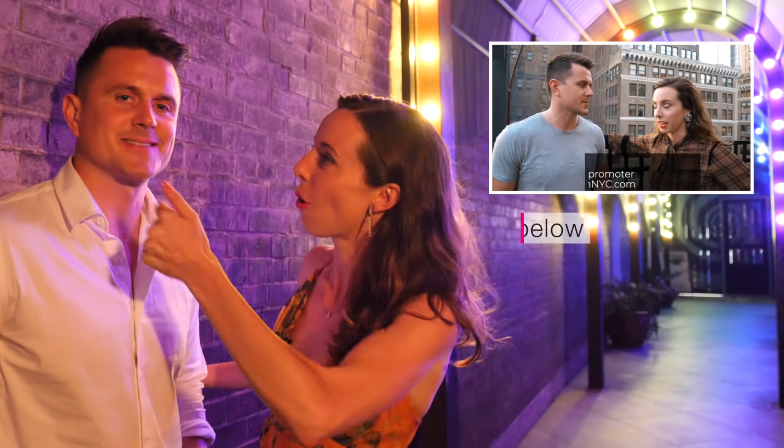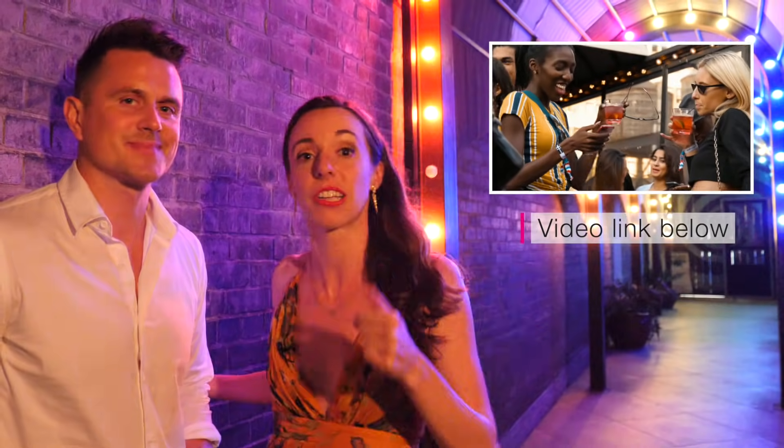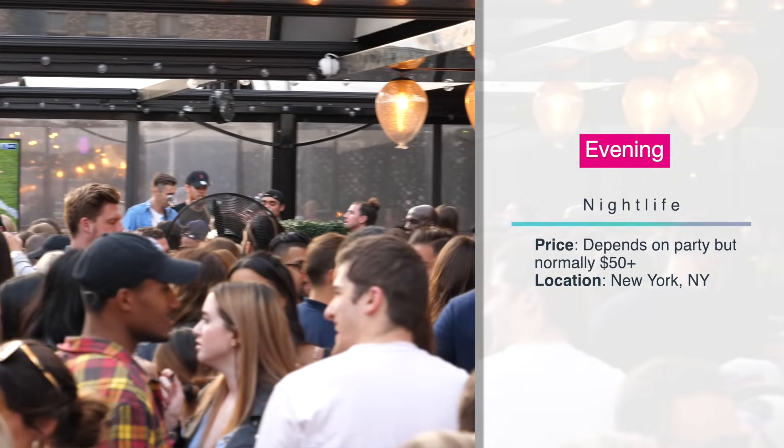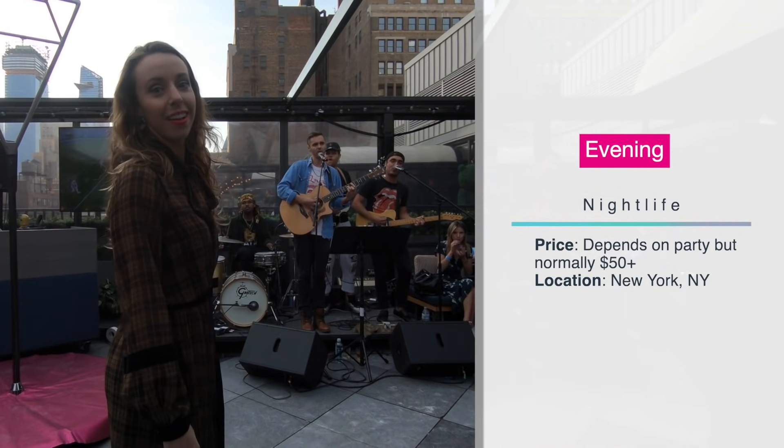Obviously you have to do nightlife when you're in New York. Patrick and I made a whole video about nightlife — that's linked below. We'll bring you through all of the parties happening in the city.